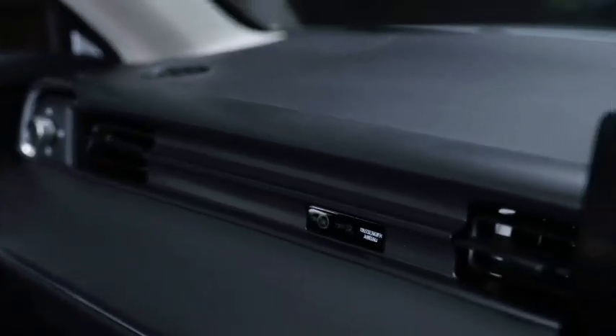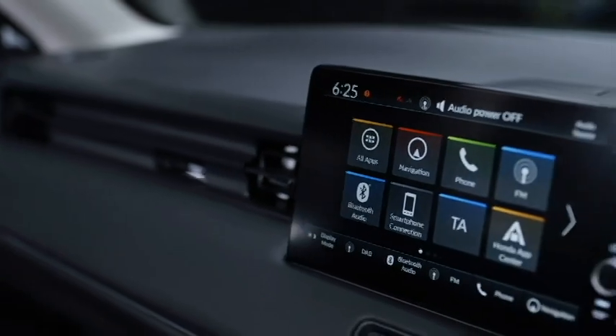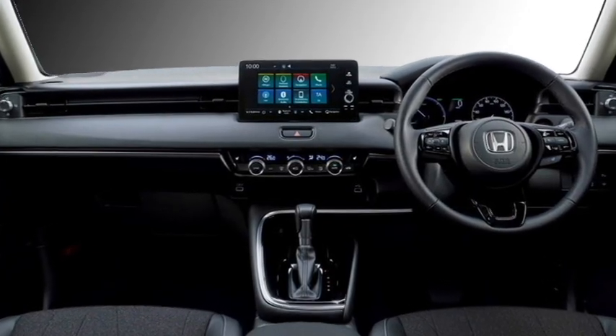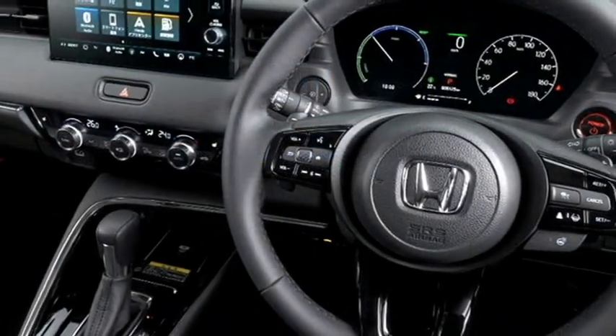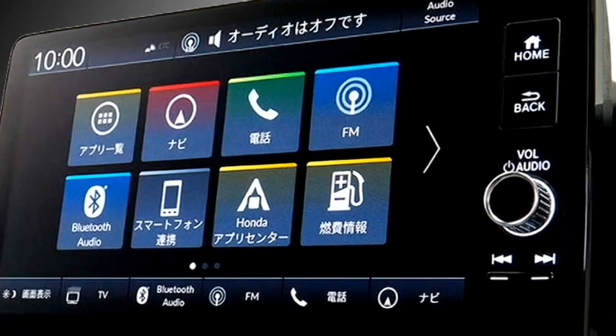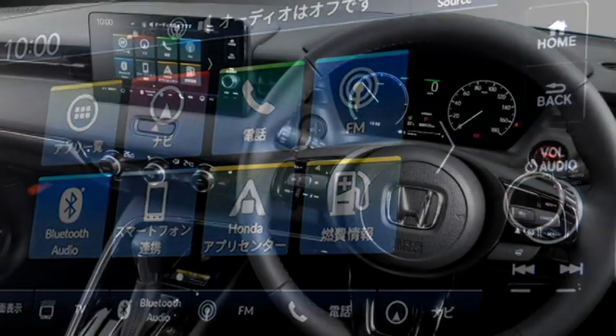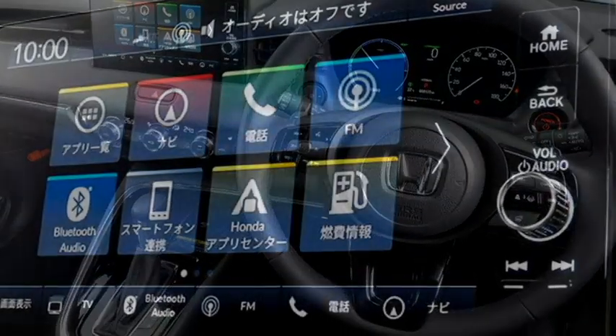In terms of interior, the SUV receives a new look with premium quality soft materials, a spacious airy cabin, a 3-spoke steering wheel with steering-mounted controls, a digital instrument cluster with a 7-inch TFT display, and a 9-inch LCD floating touchscreen infotainment system with Apple CarPlay and Android Auto, along with Bluetooth and a navigation system.